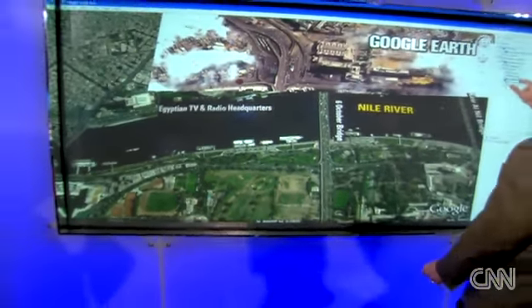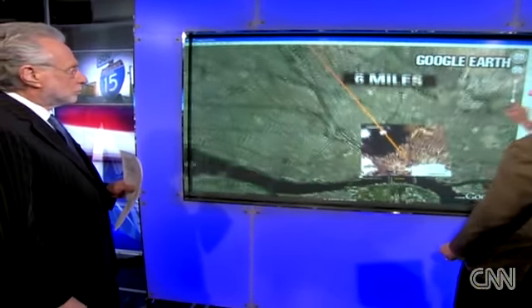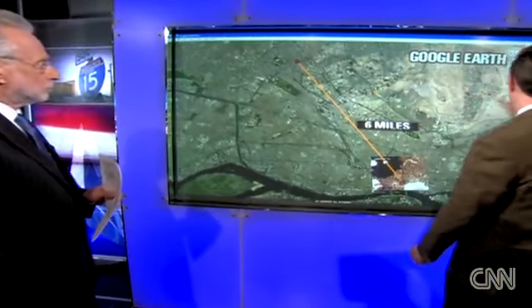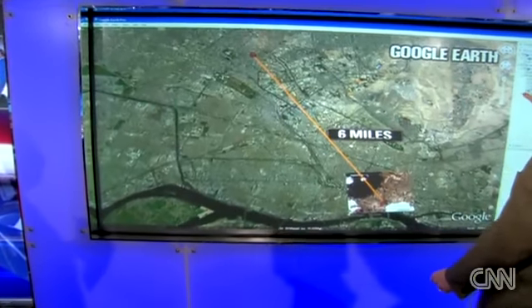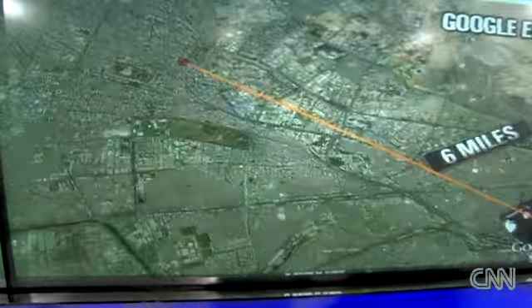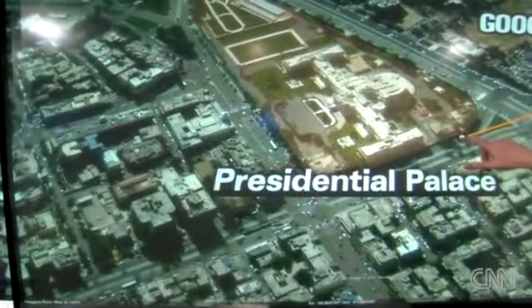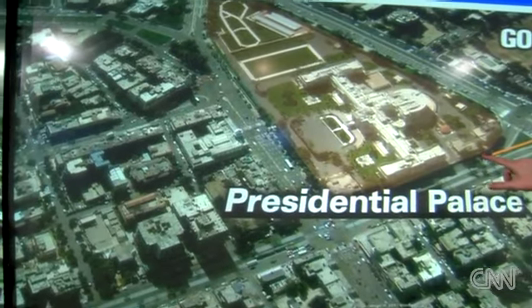And then we're going to go to the presidential palace, which is about six miles — about 10 kilometers — away from Tahrir Square. I'll show you a satellite photo of what that looks like. Zooming in on a satellite photo of the presidential palace, the scene of some great demonstrations and some really historic footage.